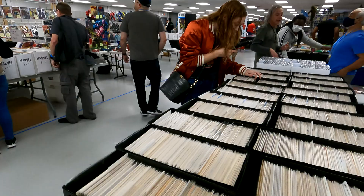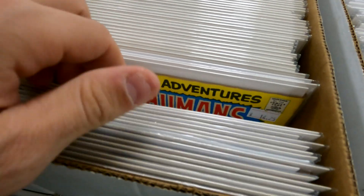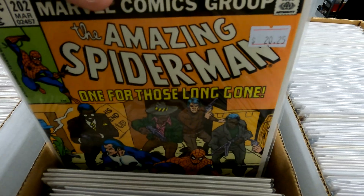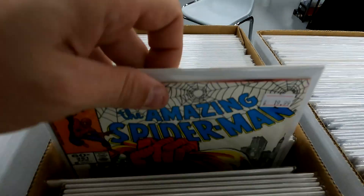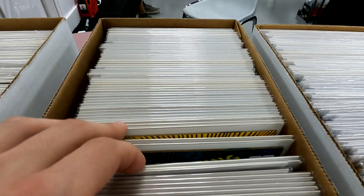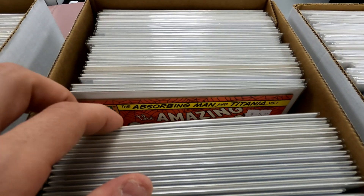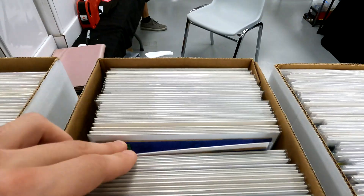So many booths to hit. Found a whole bunch of Amazing Spider-Man comics here. We think this stuff is cool, some really good prices. Maybe we'll see if they cut us a little bit of a deal on some of these. Some later issues. He doesn't have any super big keys, but definitely some nice stuff.